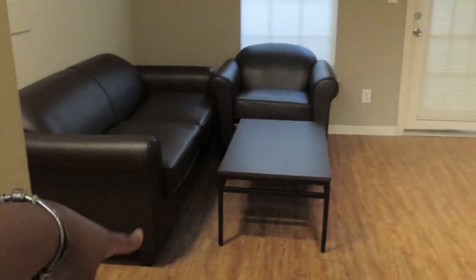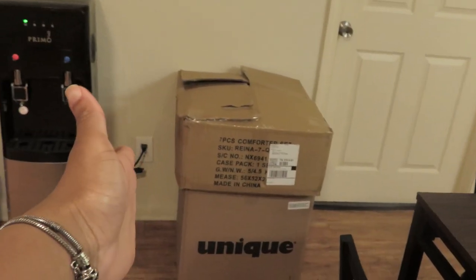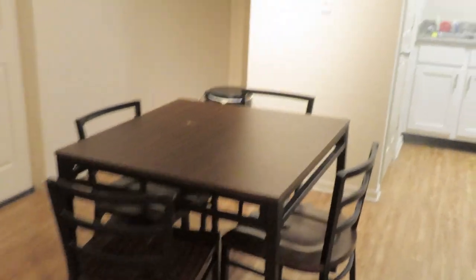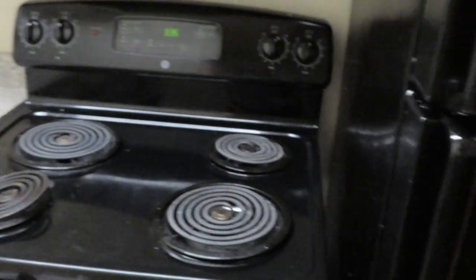So this is the living area — it comes with this furniture. That's my box, as you can see I'm moving. Then the kitchen area — comes with a microwave, stove, and all that. There's a pantry as well.